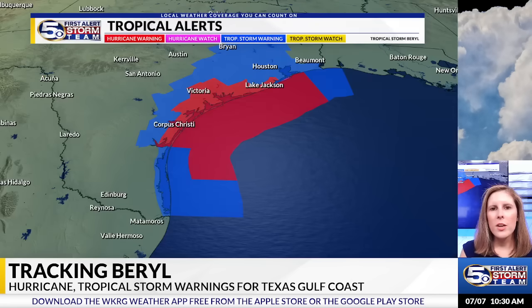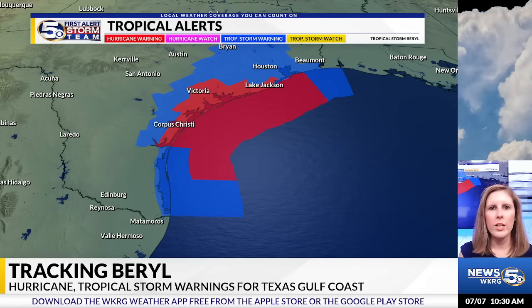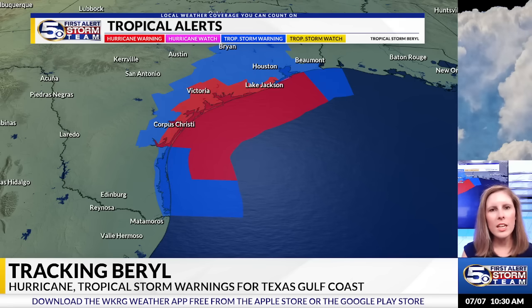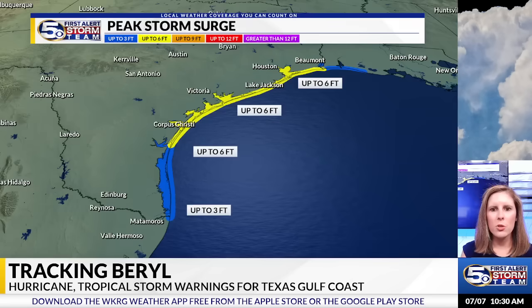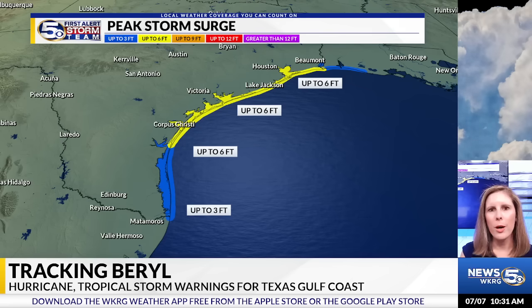Now that we are less than 24 hours away from landfall along the Texas coast, a lot of the watches that were issued have now been upgraded to warnings. The red color you see on your screen is a hurricane warning, which includes areas like Corpus Christi, Victoria, and Lake Jackson. We also have tropical storm warnings in place for areas like Houston and Bryan, all the way to the southern tip of Texas, and even a small portion of the Louisiana coast. Storm surge warnings are in place stretching from Corpus Christi all the way towards Beaumont, Texas, where that area could see storm surge up to about 6 feet. Portions of the southern tip of Texas and parts of the Louisiana coast could also see storm surge up to about 3 feet.